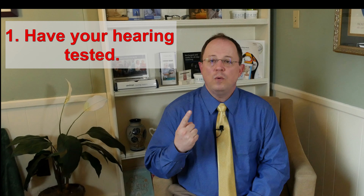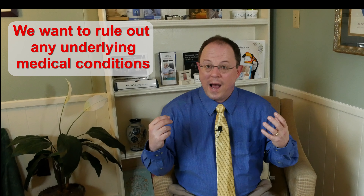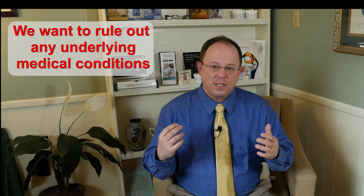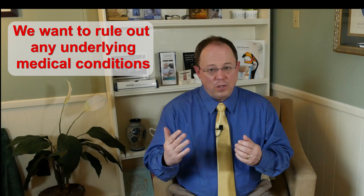Step number one is we want you to go have your hearing tested. You want to go to a local provider who's going to look inside your ear canal, make sure that everything looks good and healthy, make sure you don't have too much wax in your ear canal. We want to get a good, accurate hearing test to rule out any kind of medical condition that's causing your hearing loss. But understand, if you do have a hearing loss, there's a greater than 90% chance that hearing aids are going to be the only treatment option available to you.